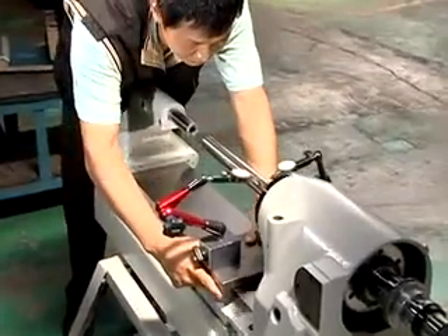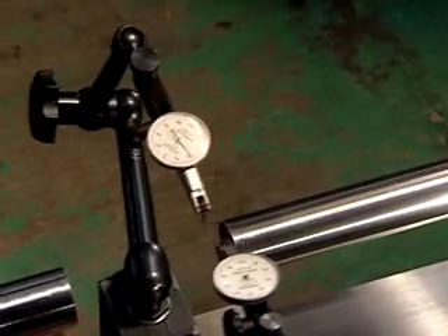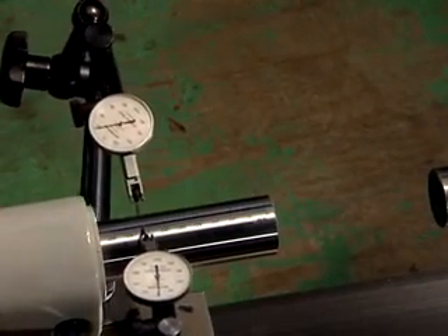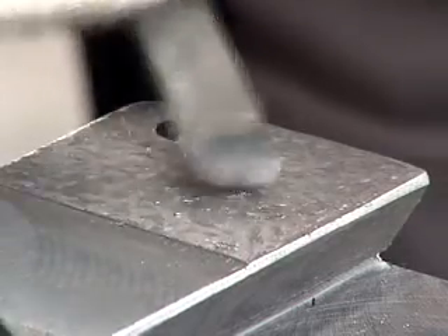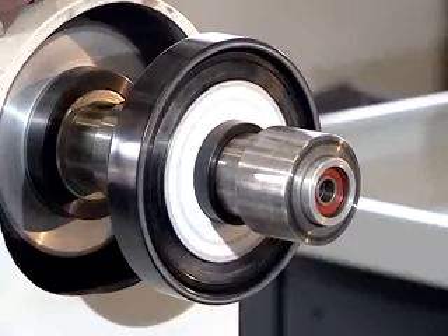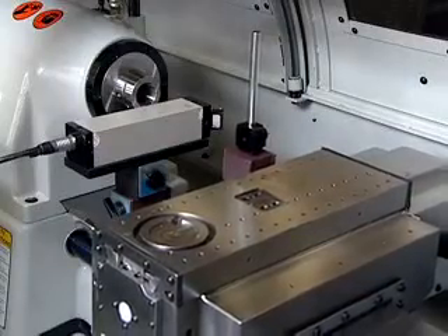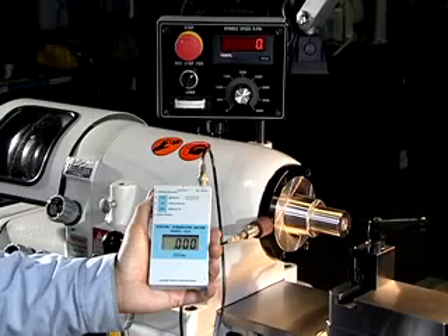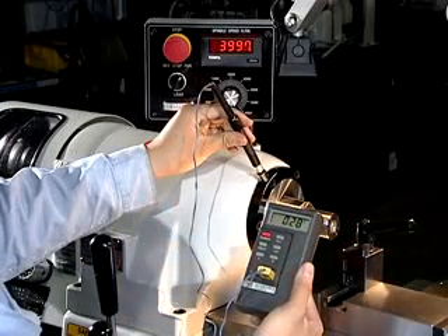All machines undergo comprehensive self-check, high-precision instrument inspection and test for precision, spindle dynamic balance test, laser interferometer test, noise test, and temperature rise test.